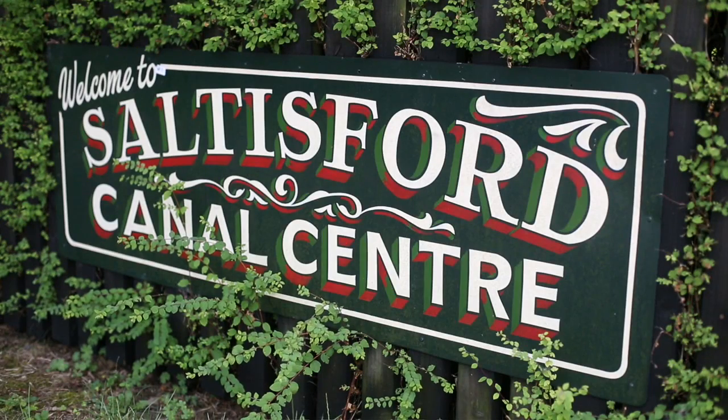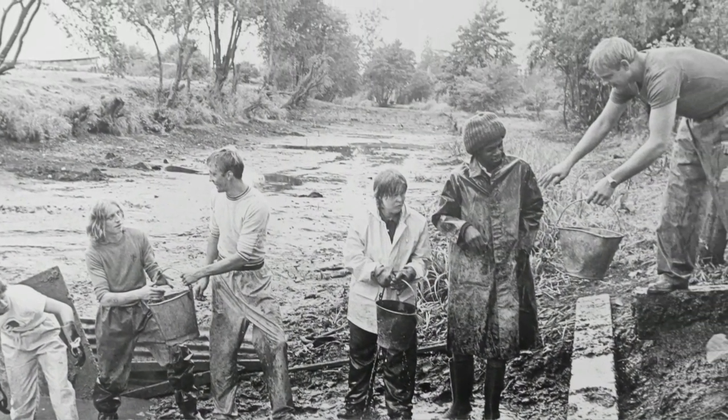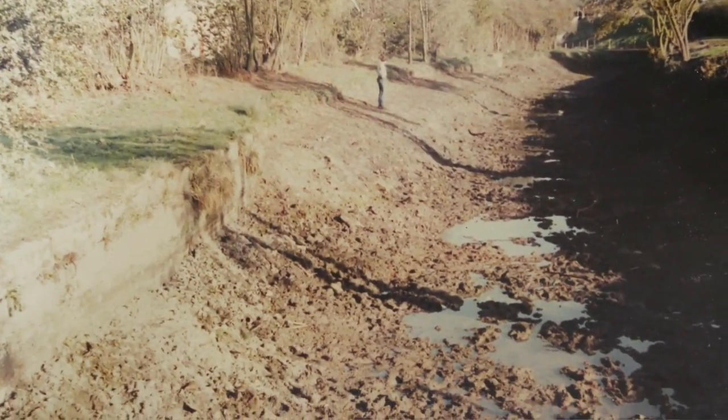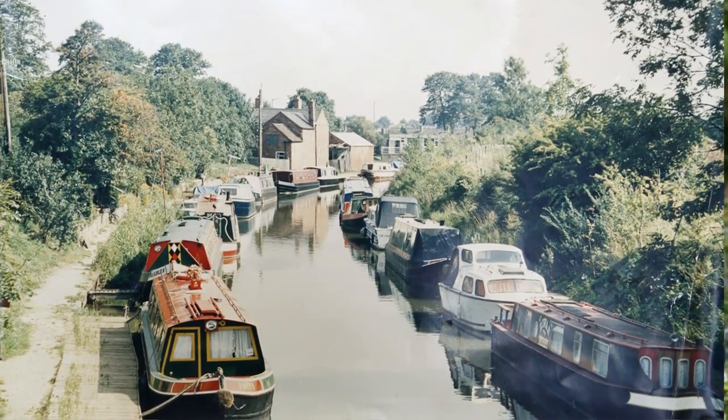Back in 1982, a small group of people realised its historical importance and decided they wanted to restore it. They started digging it out, got a big drag line in, eventually cleared it out, put water back into the arm, and then started putting the infrastructure together.